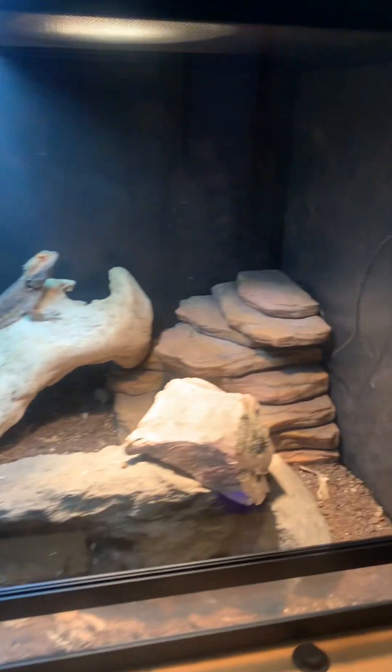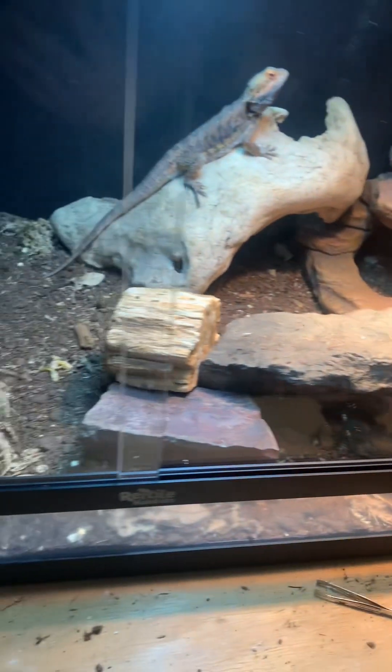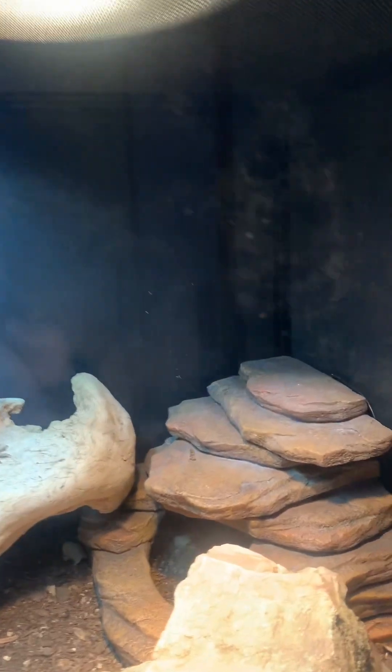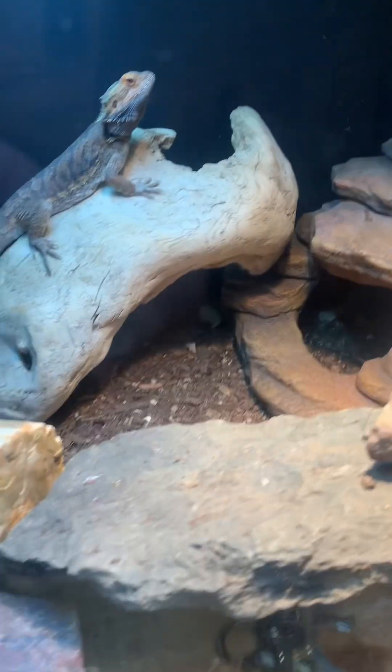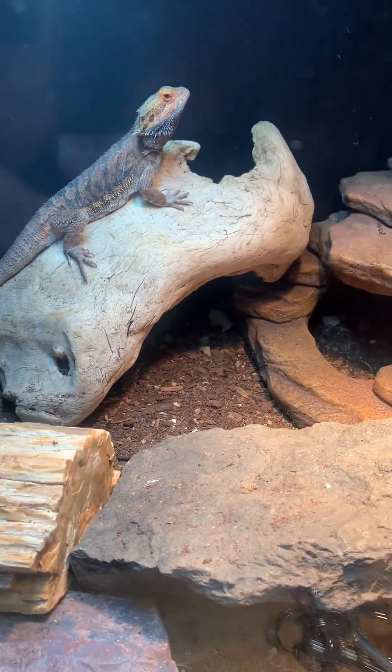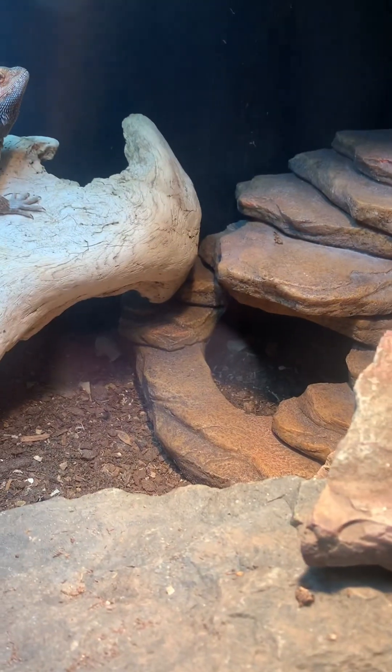I upgraded my bearded dragon into a 4x2x2. I really, really love it. I got a rock buildup right here that's going to attract heat during the day, and this light right here goes off during the day. He has a deep heat projector that goes over his hide if he ever wants to use it. He really doesn't ever use hides though — I've never seen him use it unless there's a rainstorm coming.